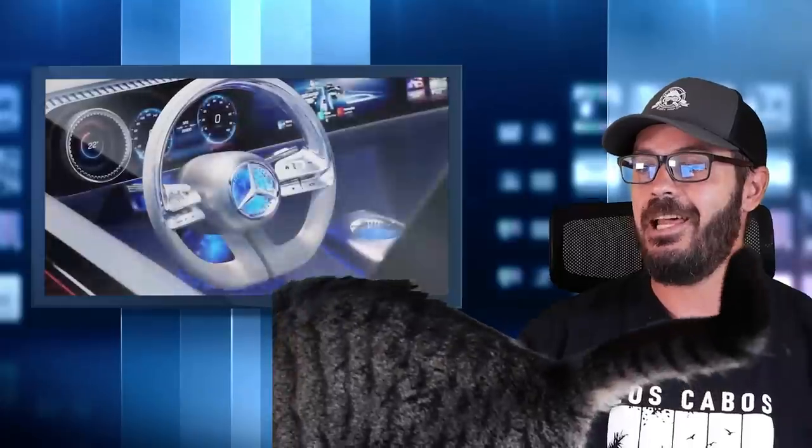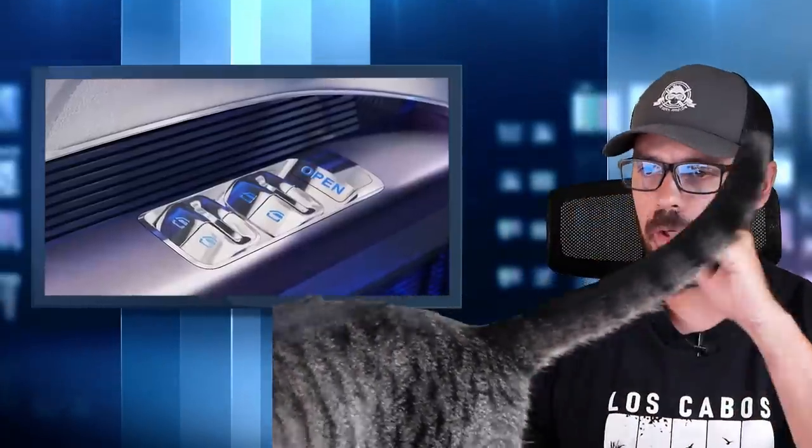What we're going to do in this video is have a look at this design. I want to talk about why I think this is such a better design than the EQ sedans that we've seen so far from Mercedes - showing you the front, side, rear, and also the interior of this new Concept CLA. But first of all, let's have a look at some of the spec and tech.